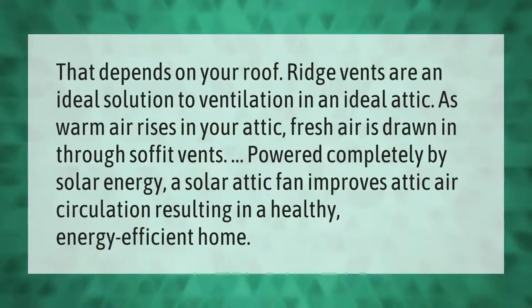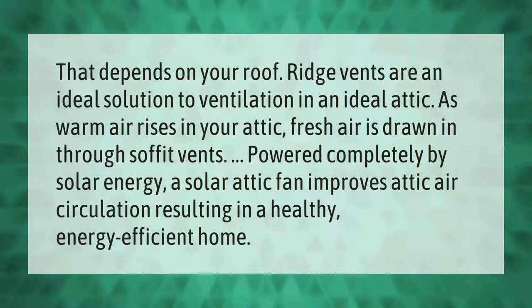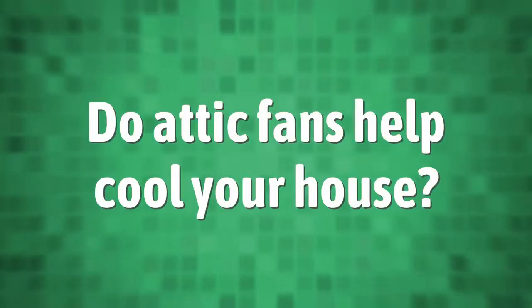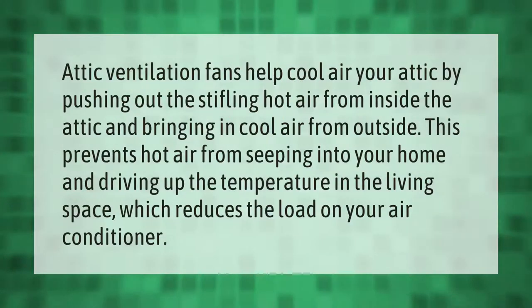Ridge vents are an ideal solution to ventilation in an ideal attic. As warm air rises in your attic, fresh air is drawn in through soffit vents, powered completely by solar energy. A solar attic fan improves attic air circulation, resulting in a healthy, energy-efficient home.